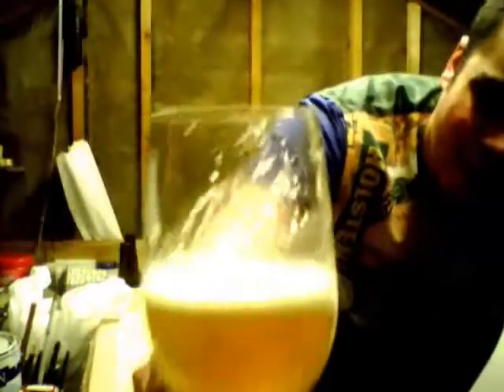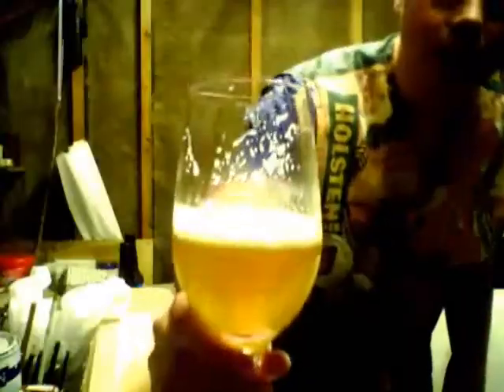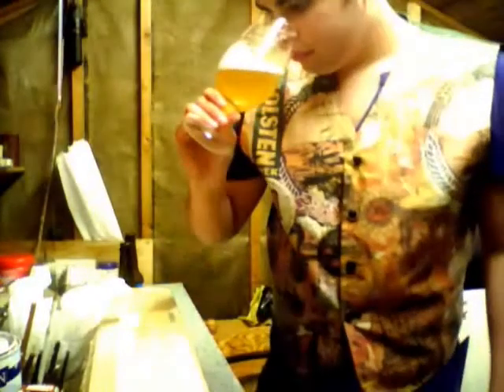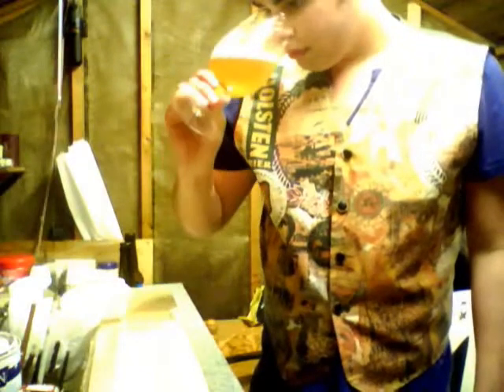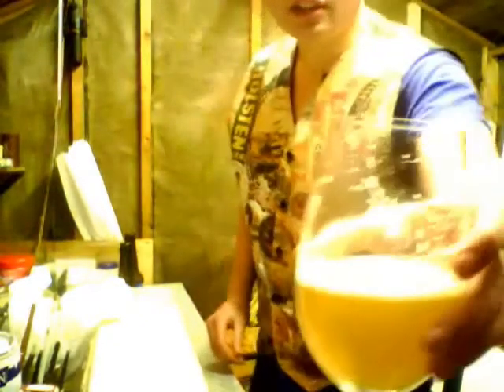Much bigger head than the Lager, but it is an IPA — very cloudy. It's definitely more cloudy, a bigger head, bigger bubbles in the head.